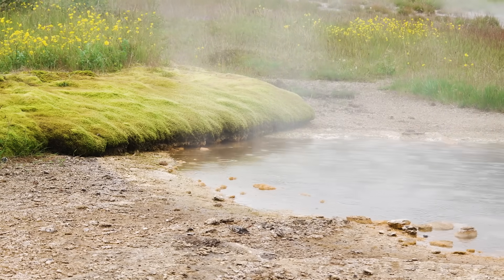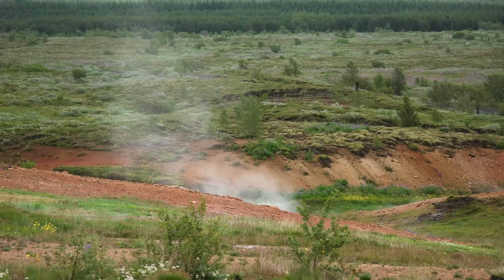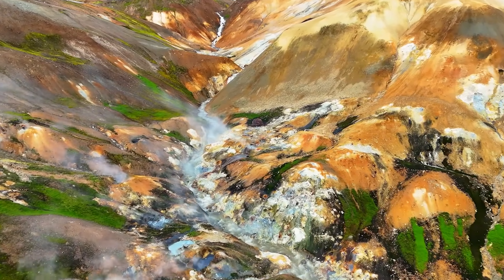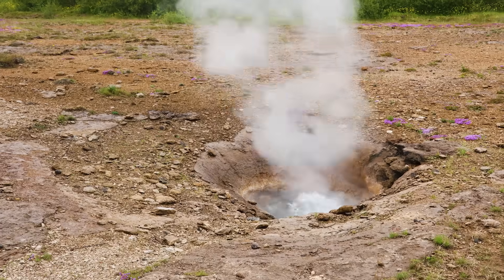Water seeps into the ground from rain, snow, and glacier melt. That water then gets heated by the rock. The rock needs to have a tube — these tubes are formed in a type of rock called rhyolite. As the water heats from the magma it will begin to boil and it will force the water upward.